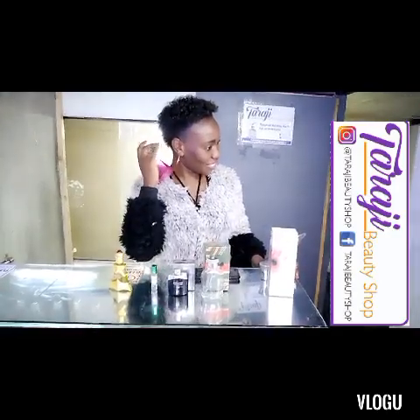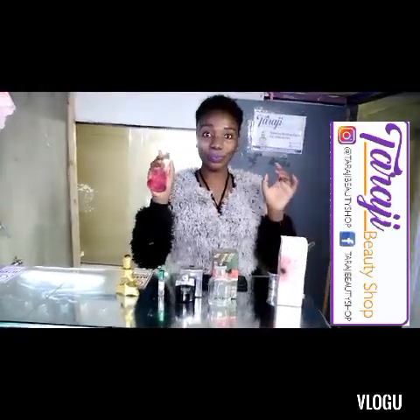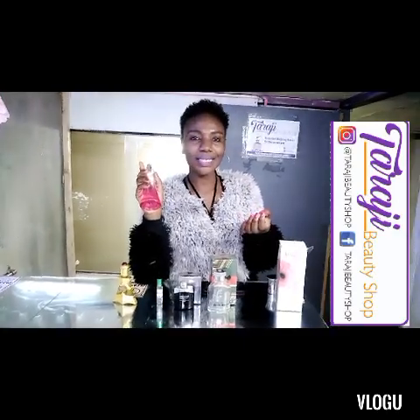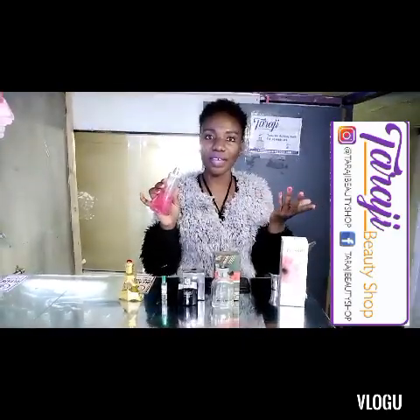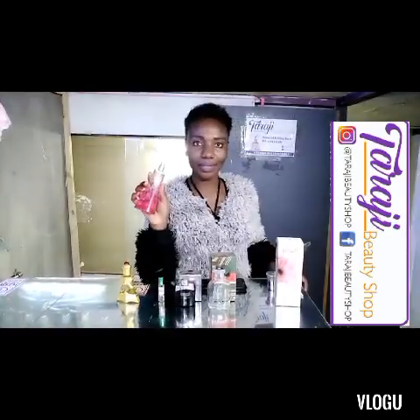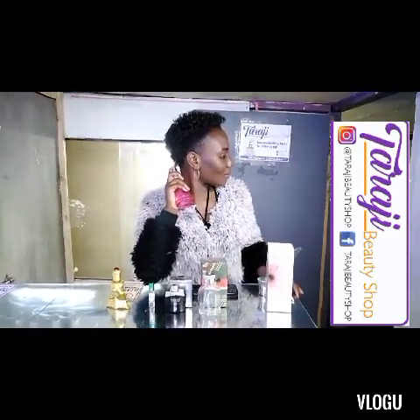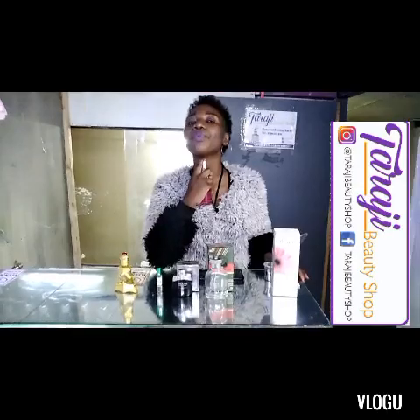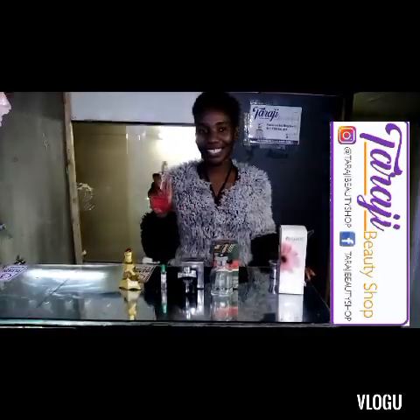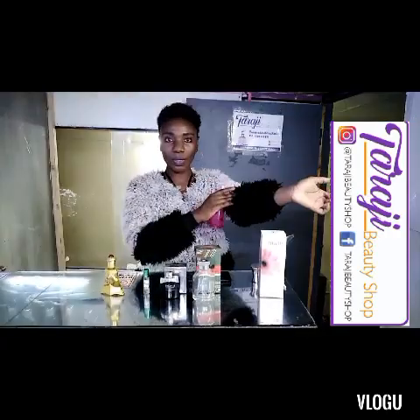Some people prefer spraying in the hair, especially those with long hair — it tends to last longer. This isn't a requirement but it works if you want to maintain the same scent. Just do like this at the back of your hair. Some also spray on the neck, just like that.